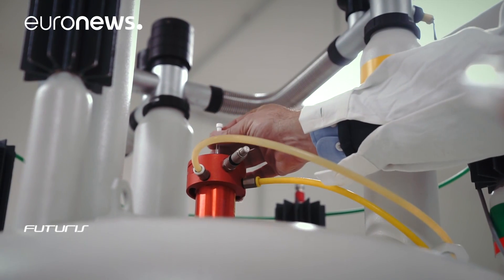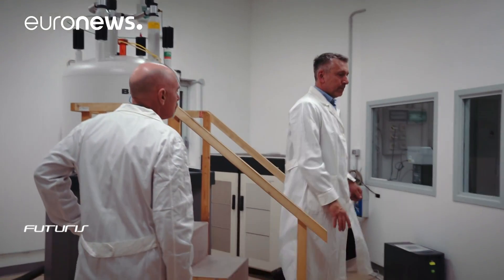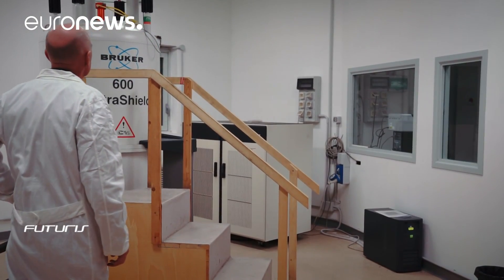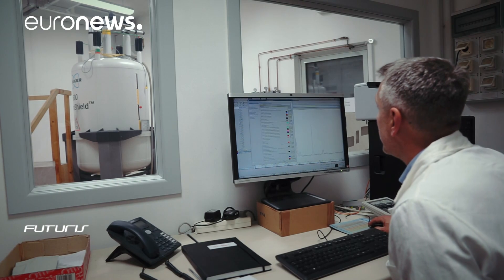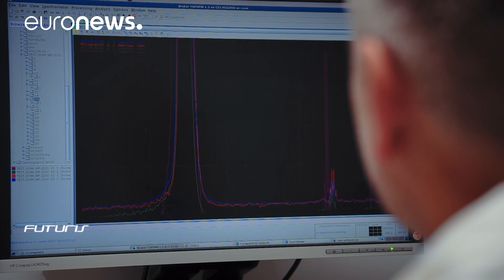The molecular changes inside the microcosms are measured using nuclear magnetic resonance. This allows researchers to better understand the effects of microplastics on biological and chemical processes at the marine surface — a crucial problem now that this new pollutant is being detected across the globe.